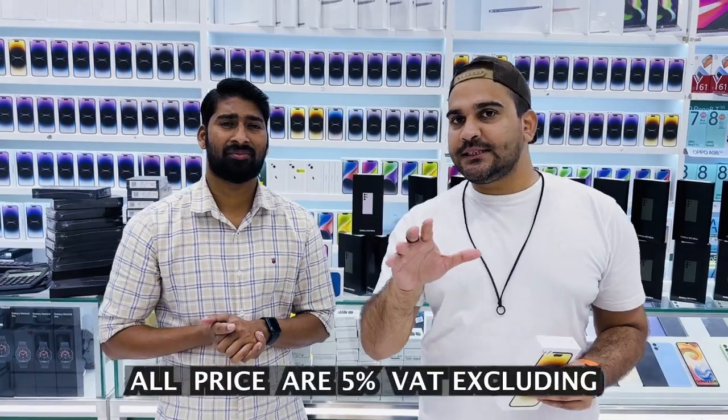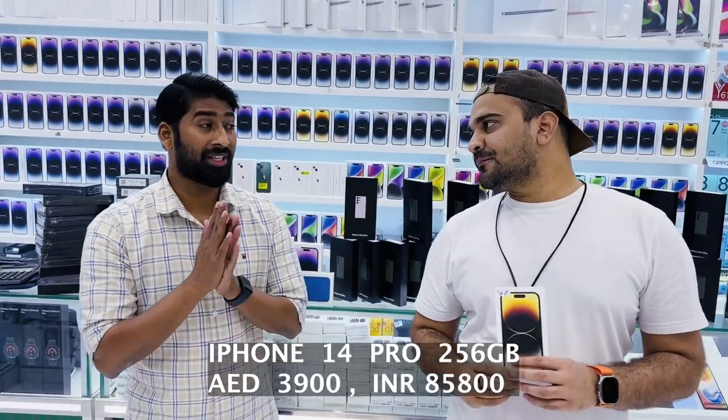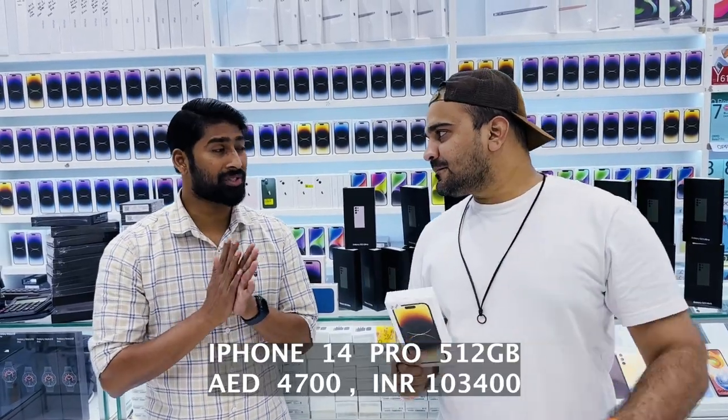You can check the price across all of Mina Bazaar Dubai or even in the mall — I think you'll find the best price at Eurozone. The iPhone 14 Pro 256GB is 3900, and the 512GB is 4700.